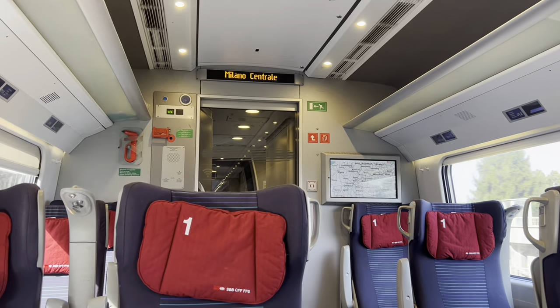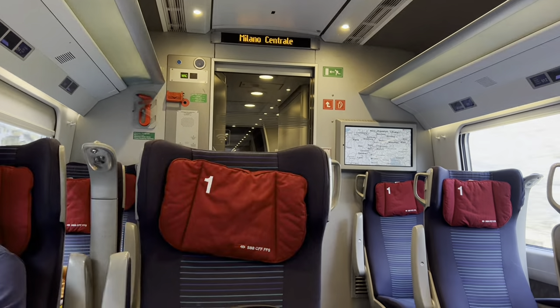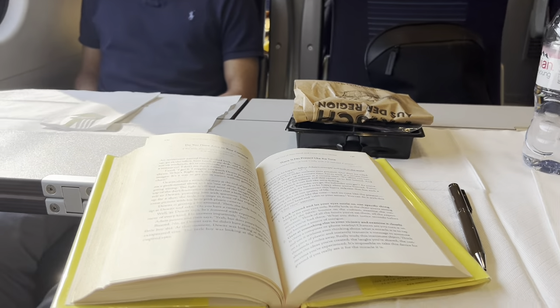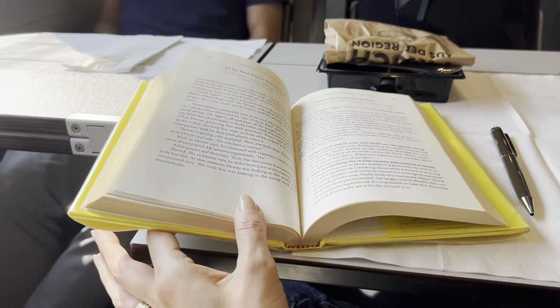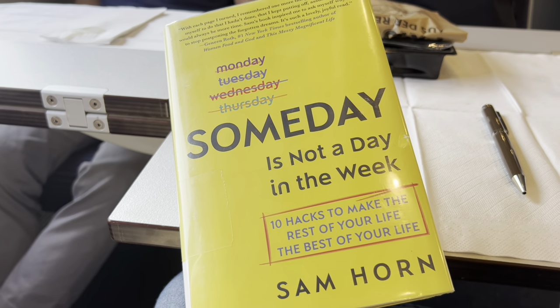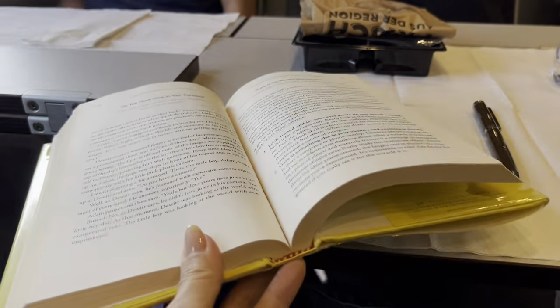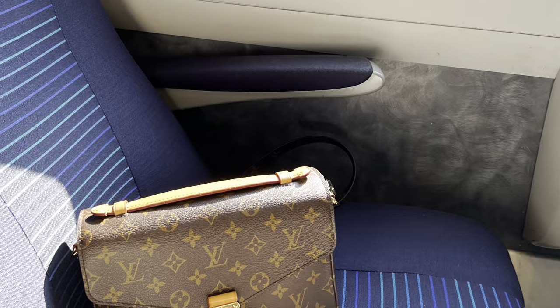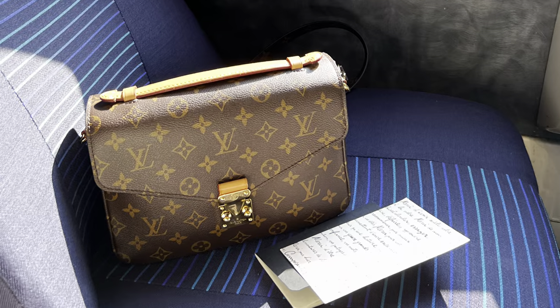I've been to Italy about four or five times but never to Milan, and certainly not as a family, so we were really excited. I was reading my book and we had some snacks and water — a very comfortable ride. I finished this book on this trip. All of the trains were comfortable whether we were in first class or not. I did grab my Pochette Matisse last minute to bring on this trip, which I'm really glad I did — it was perfect.